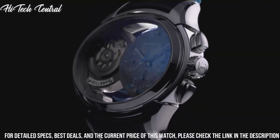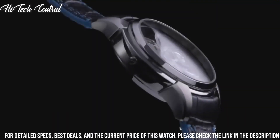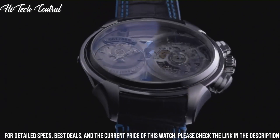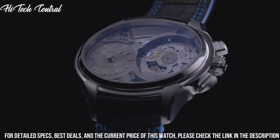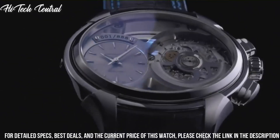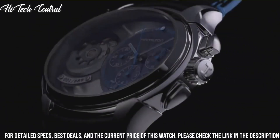Hamilton caliber H41 Automatic Movement based upon Valjoux 7750, containing 25 jewels, beating at 28,800 VPH, and has a power reserve of approximately 60 hours.